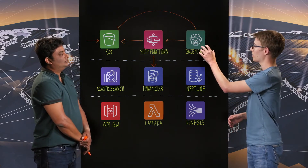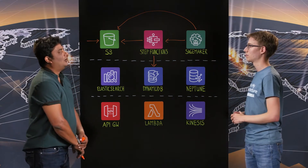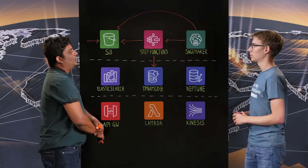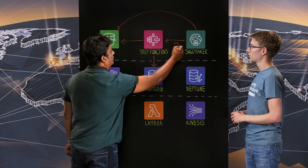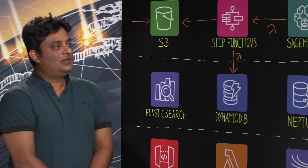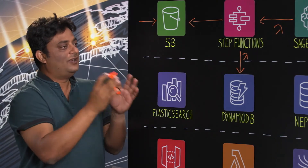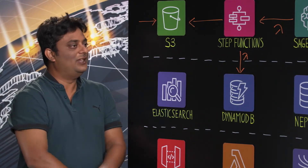Within SageMaker, again controlled by Lambdas all the way, we have custom-built NER pipelines specifically built for our data. These convert the unstructured content into more of an attribute-like data format — the kind you see normally in shopping portals.